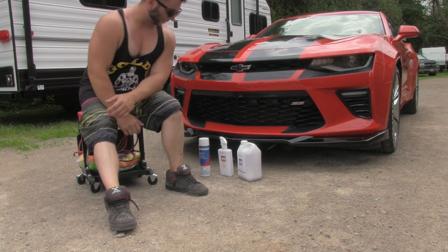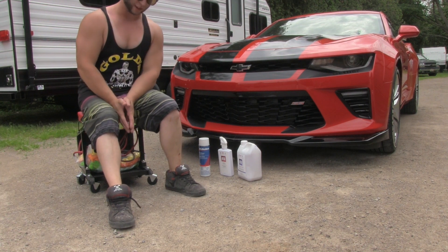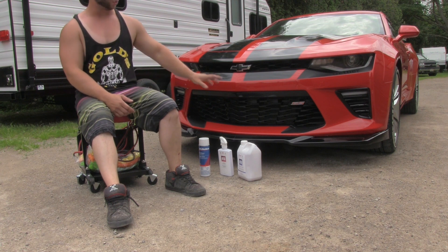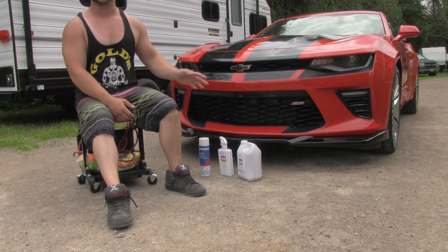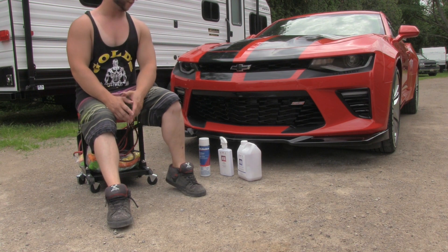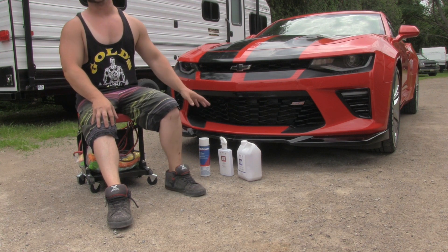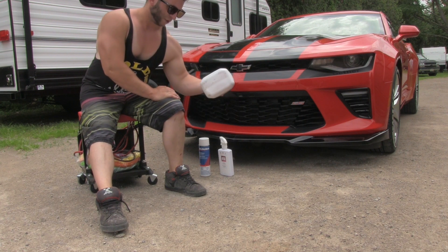Let's talk about cleaners for a minute because I got a lot of criticism over this. This is basically all I use. I have a whole bunch of other stuff — there's all sorts of different things for interior, leather, tires — but this is what I use on a regular basis.